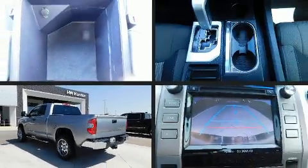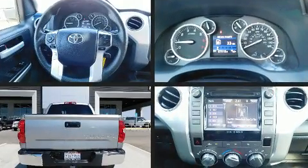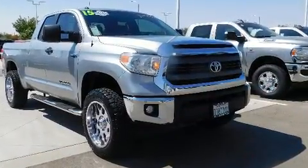Here's a great deal on a 2015 Toyota Tundra. This four-door, six-passenger truck still has fewer than 70,000 miles. It features an automatic transmission, rear-wheel drive, and a powerful eight-cylinder engine.